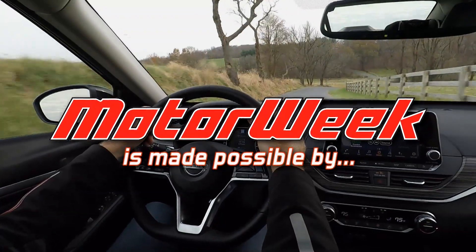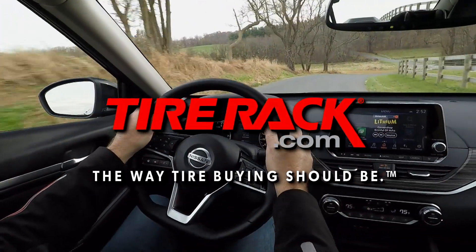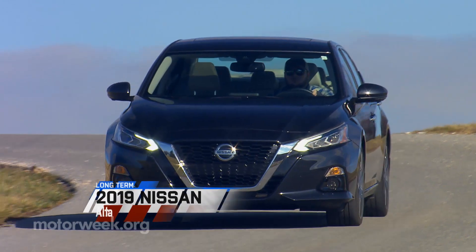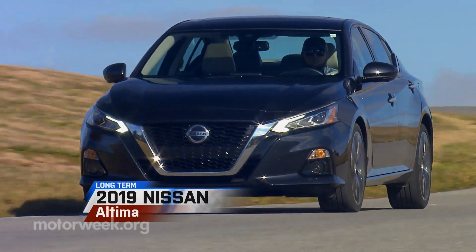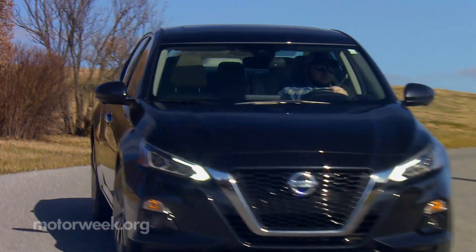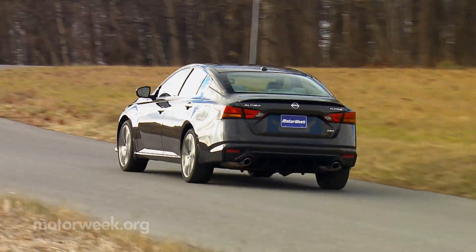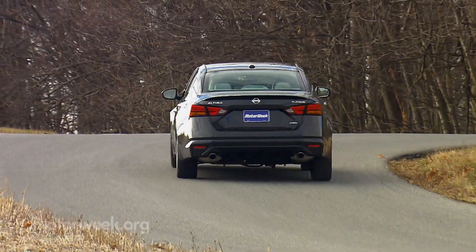Motor Week is made possible by TireRack.com and RockAuto.com. Despite winter being in full swing here in the mid-Atlantic, chances to put our 2019 Nissan Altima's new all-wheel drive system to the test have been few and far between.